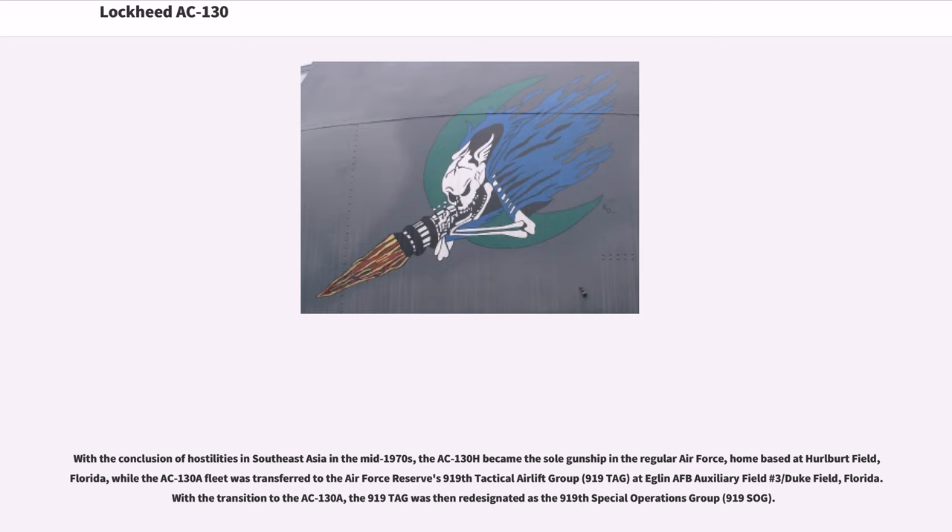With the conclusion of hostilities in Southeast Asia in the mid-1970s, the AC-130H became the sole gunship in the regular Air Force, home-based at Hurlburt Field, Florida, while the AC-130A fleet was transferred to the Air Force Reserve's 919th Tactical Airlift Group at Eglin AFB Auxiliary Field No. 3, Duke Field, Florida. With the transition to the AC-130A, the 919 TAG was then designated as the 919th Special Operations Group.